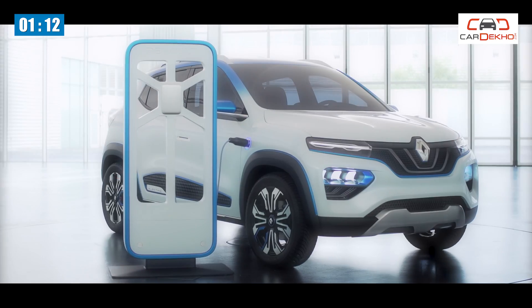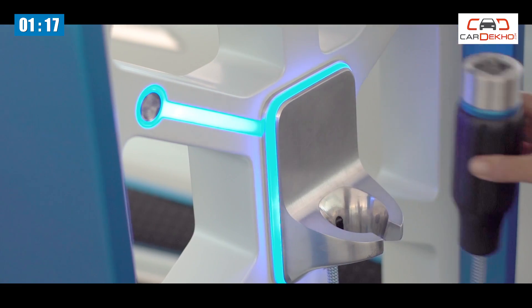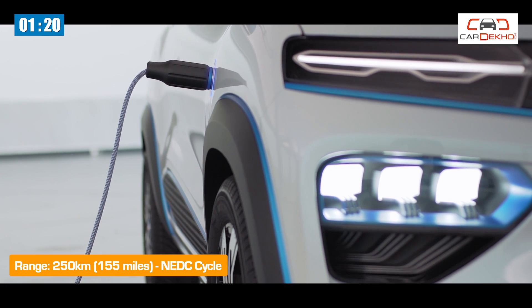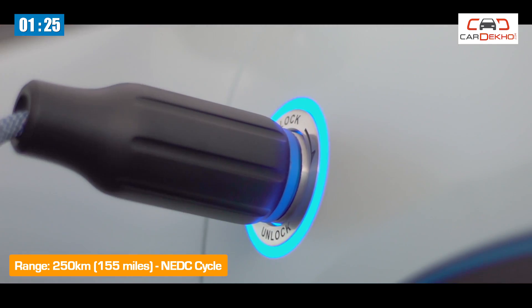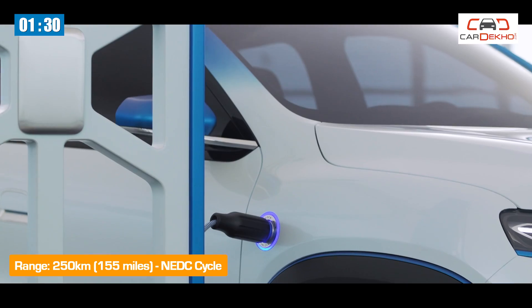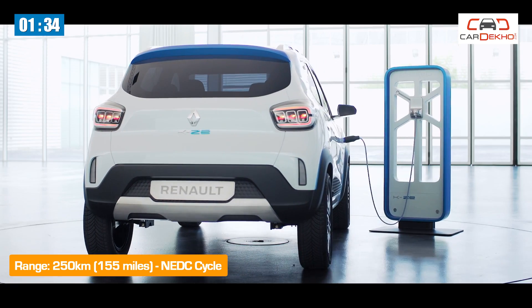Number 4. Here's where there's a bit of ambiguity. Renault hasn't released the specifications of the battery pack or the motor just yet. That said, it has confirmed that the Kwid electric can drive up to 250 kilometers on a single charge. It also features a double charging system, which means it's equally compatible with household sockets as well as public charging infrastructure.